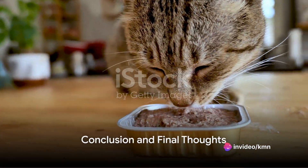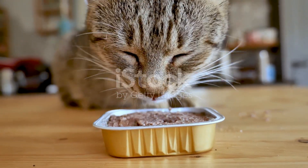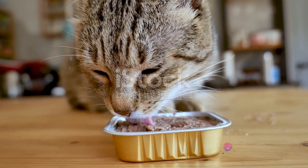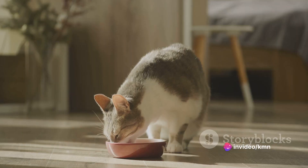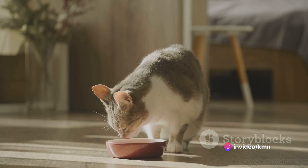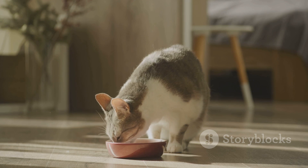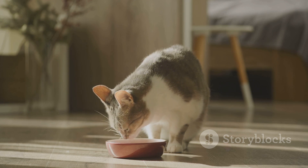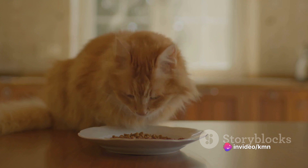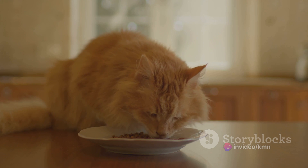The journey to raw feeding your cat isn't always a straightforward one, but given the right guidance, the process can become an incredibly rewarding experience. It's important to remember that the core principles of raw feeding revolve around understanding your cat's unique nutritional requirements, intentionally selecting the proper ingredients, carefully preparing the food in a safe manner, introducing the new dietary regimen gradually, and constantly monitoring your cat's health status.